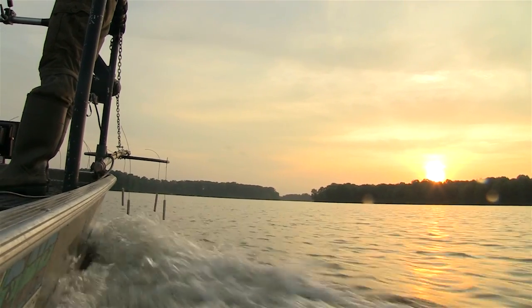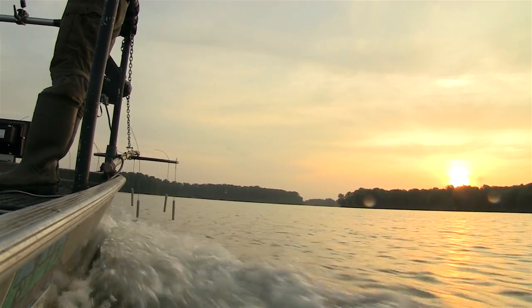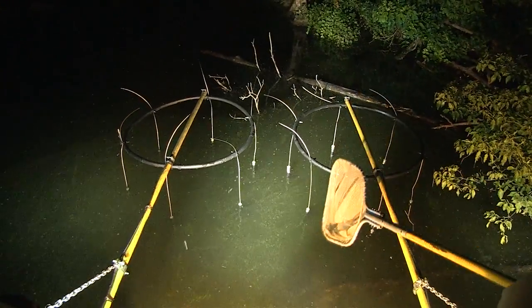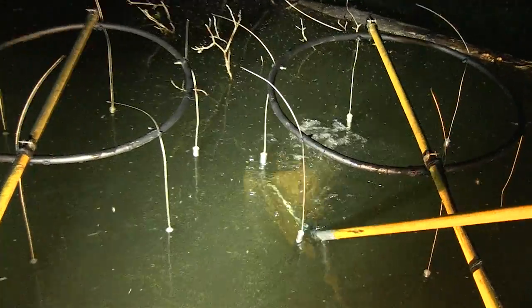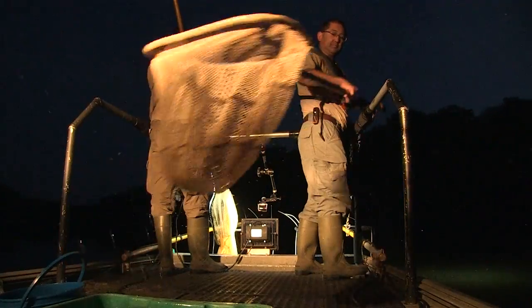In the process of what we call a supplemental evaluation, we're going to actually electro fish the water. We charge the water with electricity, it stuns the fish, it makes it a lot easier to catch them. Then we'll collect as many as we can in 15 minutes, put them all in the tub and sort them out.